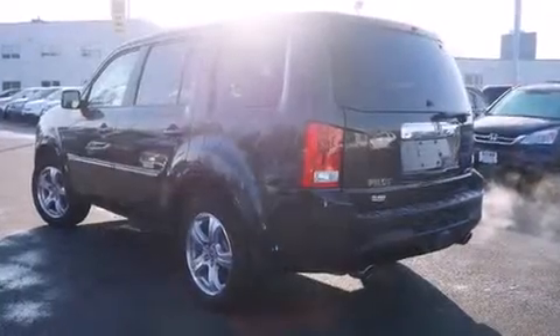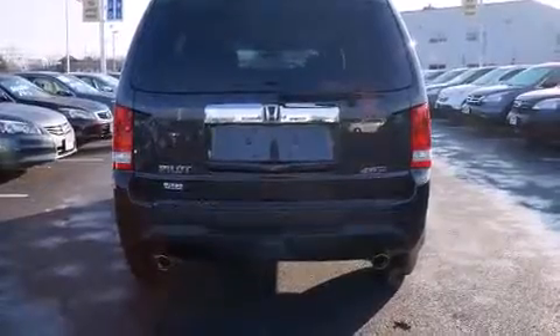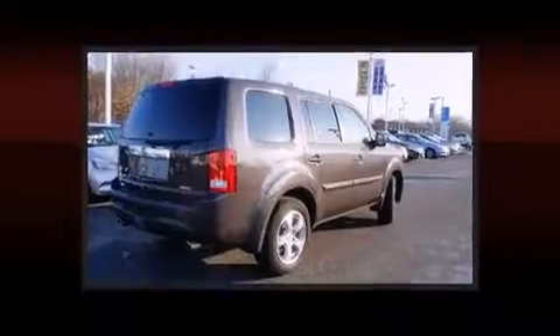Top features include front bucket seats, a built-in garage door transmitter, an outside temperature display, fully automatic headlights, a trailer hitch, and power windows.